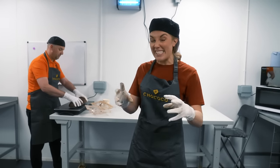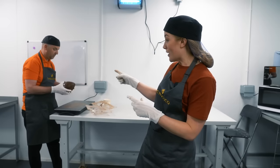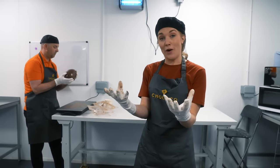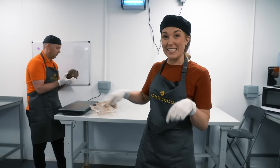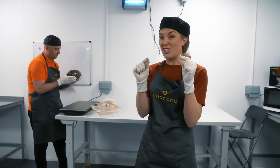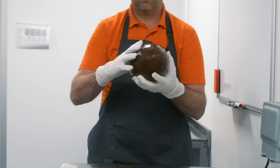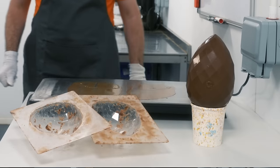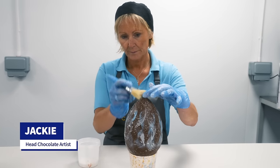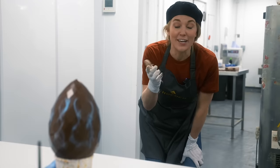Once the third layer — studded with chocolate turtles and starfish — has completely set and is solid, it's ready for the two halves to be stuck together. Kev takes the two halves out of the molds and rubs the edges on a hot plate, which melts the chocolate around the edges just a little so they become sticky like glue. He sticks the two halves together and pops the egg on top of a cup to leave it to completely dry.